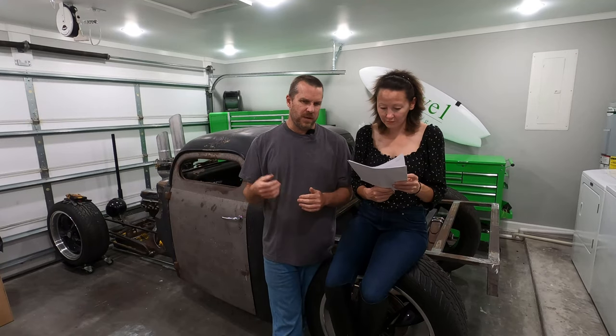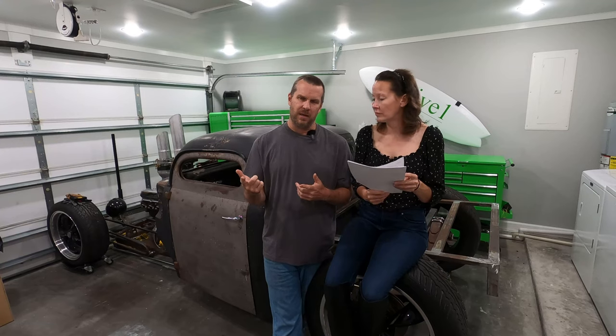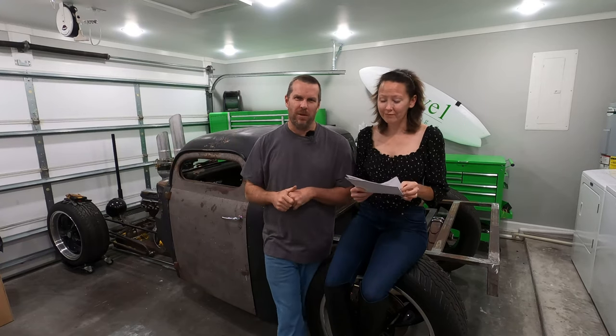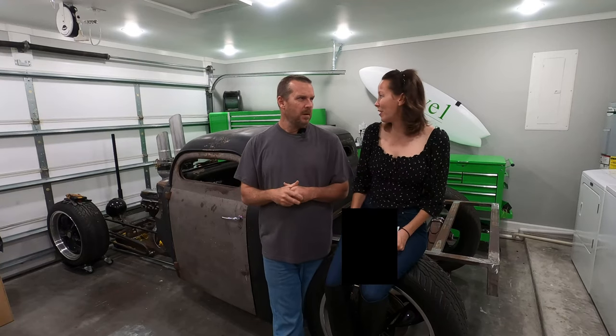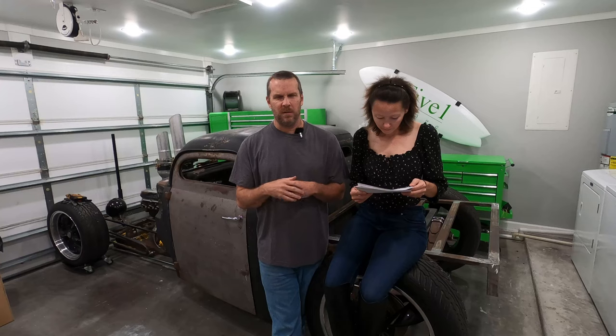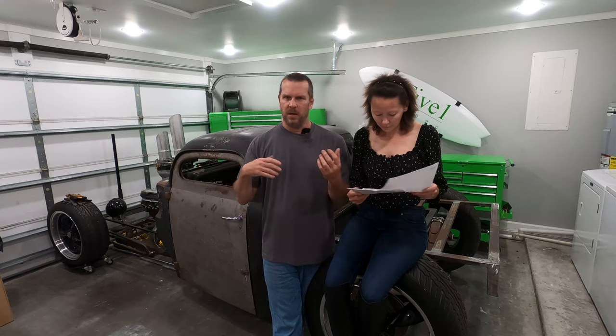Another thing we did go with is the Sasquatch package. That pushed us into the automatic transmission, which is totally fine with us — we do plan on traveling and didn't want to mess around with a stick shift. The Sasquatch package does come with the oversized 35-inch tires, beadlock-capable wheels, fender flares and such. We opted for that because it's better off-road capability — especially when we plan on going somewhere, we don't want to get stuck and have to worry about that.